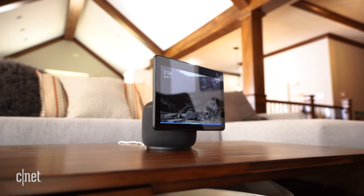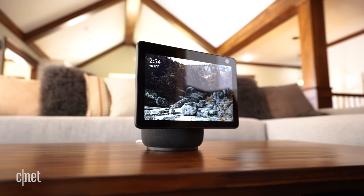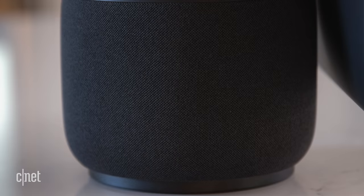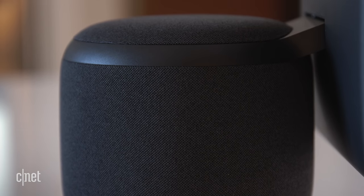When it comes to audio, the Echo Show 10 blasts out plenty of sound at max volume with little to no distortion, especially for a device that is first and foremost a smart display. 50% volume felt comfortable and 100% was almost unbearably loud at close range. If that sounds familiar, that's because we felt the same way about the new Amazon Echo. Take a listen for yourself.